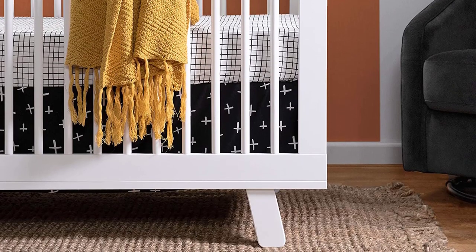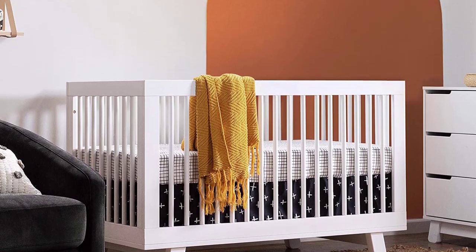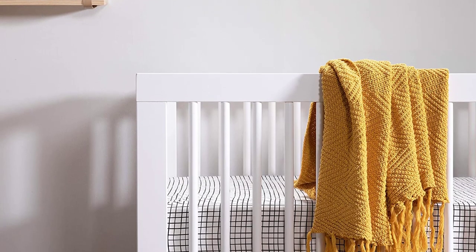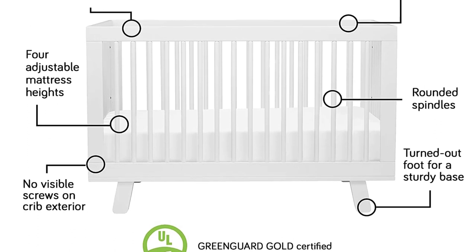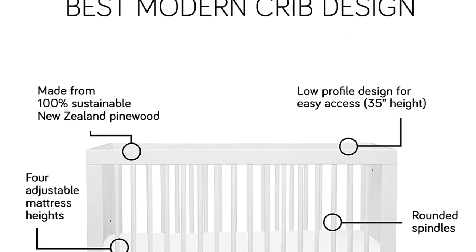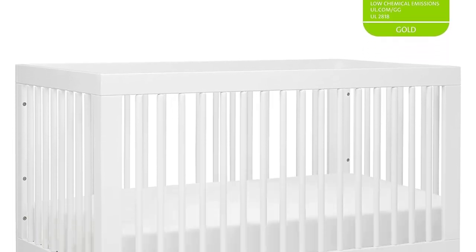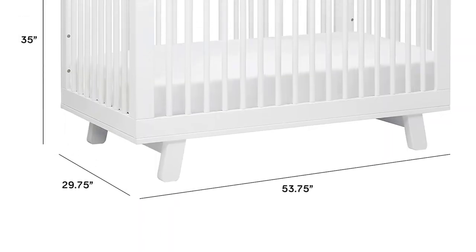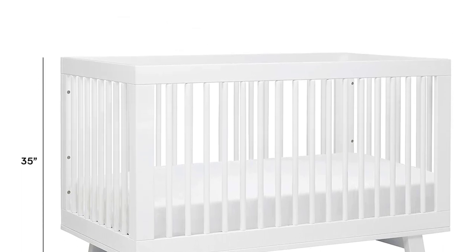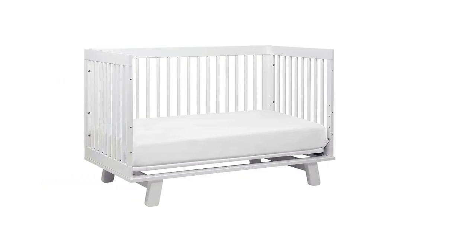Use only a fitted bottom sheet specifically designed to fit snugly around a standard-size crib and toddler mattress. The beautiful solid construction of the Portofino 4-in-1 fixed-side convertible crib and changer by Sorelle, with its magical sleigh design, makes this a royal centerpiece for your nursery. All four sides are stationary and include an adjustable three-position mattress support base. It is designed for multiple stages of life, converting from a full-size crib to a toddler bed, to a daybed, to a full-size bed (bed rails not included).